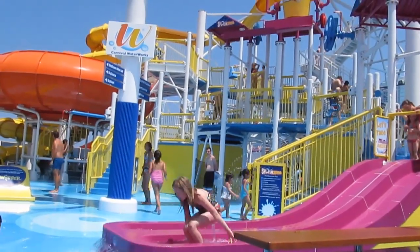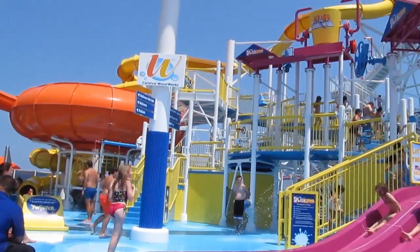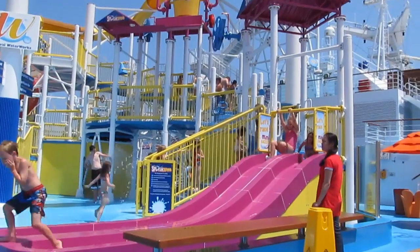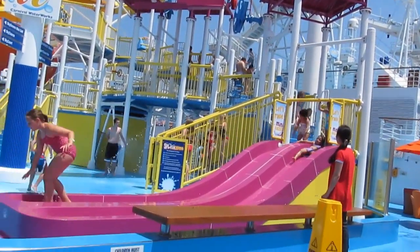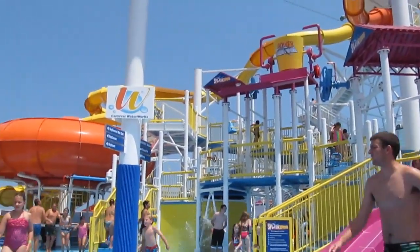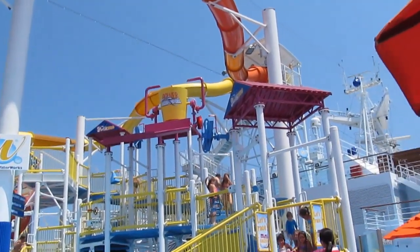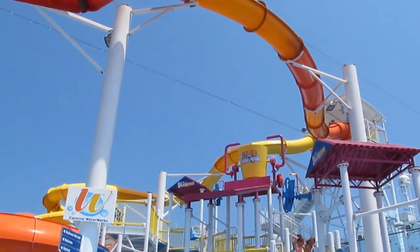Now this is, as you can see from the sign, the waterworks. This is the water play area — slides, water features, everyone's having a wild time. There's a big bucket that dumps on people. There are smaller slides for the pool area and longer slides for older kids. Lots of fun — we haven't done this yet, but hope to later today.